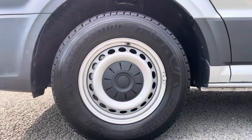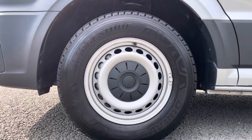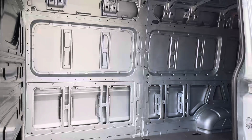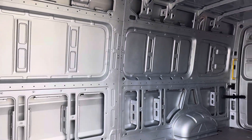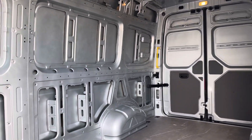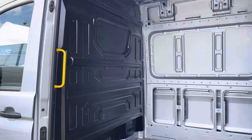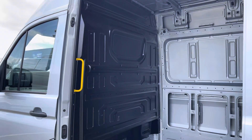Steel wheels do come fitted to this vehicle with black centre caps matching the black trim that does wrap around this vehicle. Taking our first look at the load space, you can see that does come in immaculate condition and it also comes with a full height steel bulkhead for added protection when in the cab area from whatever load you decide to carry using this vehicle.